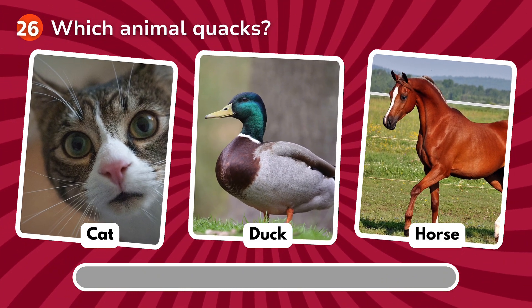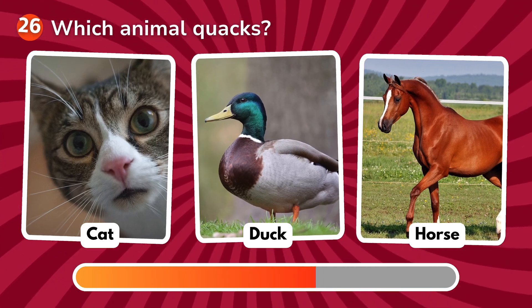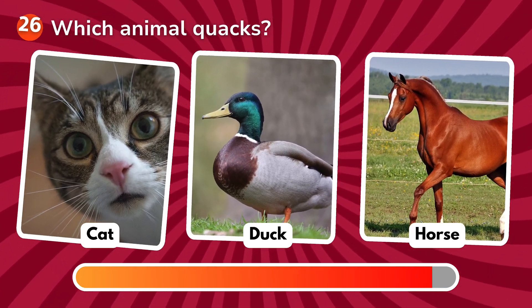Which animal quacks? Is it a cat, a duck, a horse? The correct answer is duck!